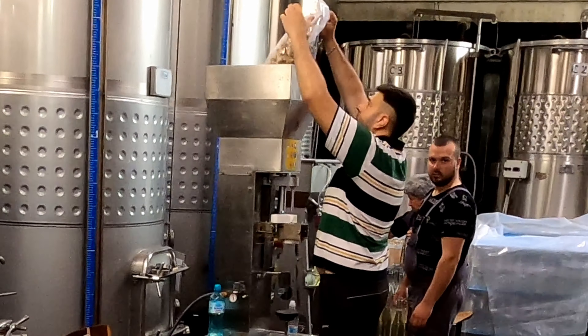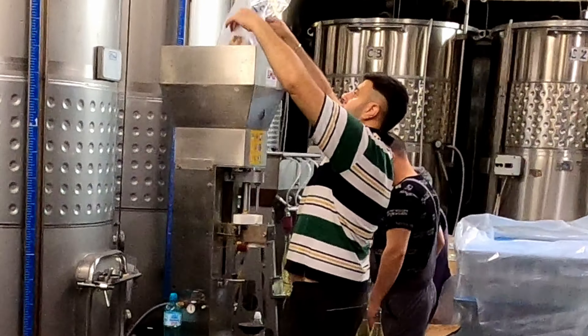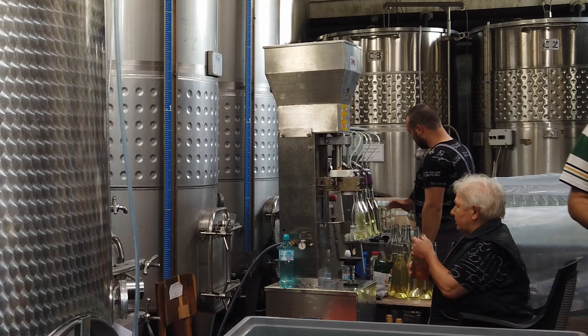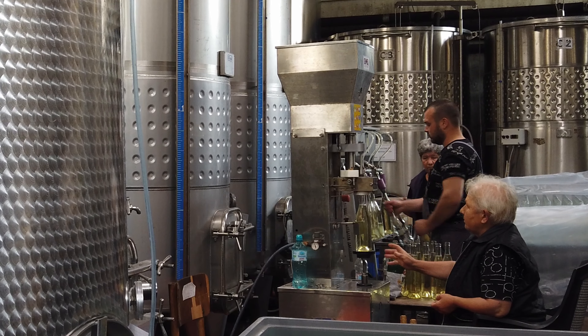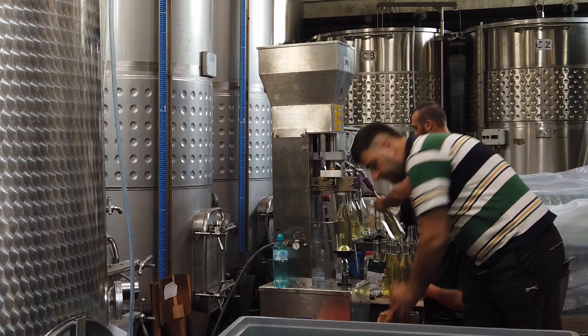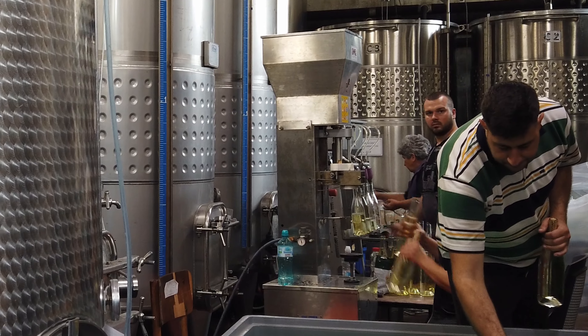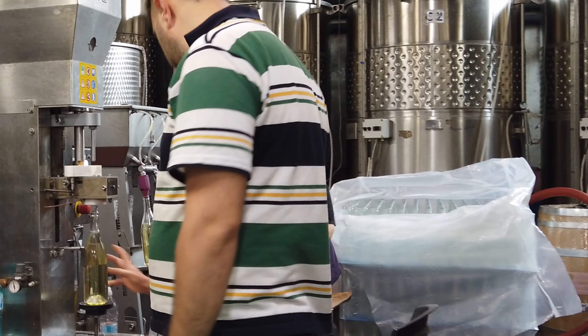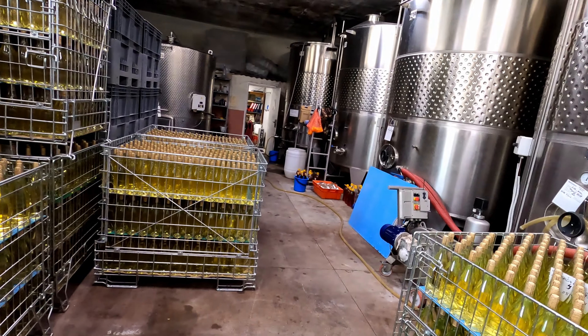We are delighted to see that they are bottling wine and we are able to see the process and the teamwork. Wine tourism here is offered to small groups or individuals that appreciate the richness of the region. Here they want to keep it small and personal.